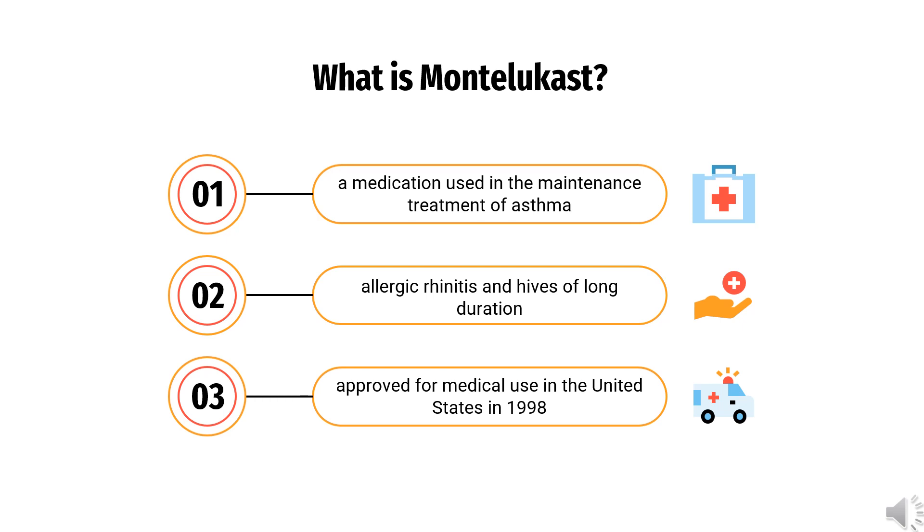Montelukast, sold under the brand name Singulair among others, is a medication used in the maintenance treatment of asthma. It is generally less preferred for this use than inhaled corticosteroids and is not useful for acute asthma. Other uses include allergic rhinitis and hives of long duration. Montelukast was approved for medical use in the United States in 1998 and is available as a generic medication. In 2020, it was the 14th most commonly prescribed medication in the United States, with more than 31 million prescriptions.